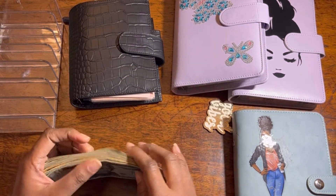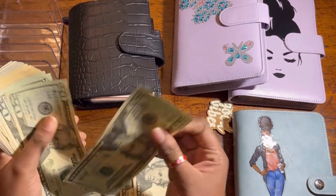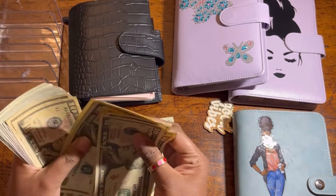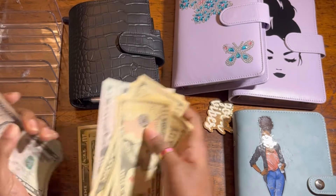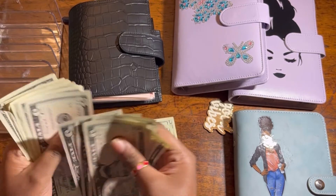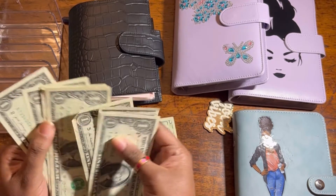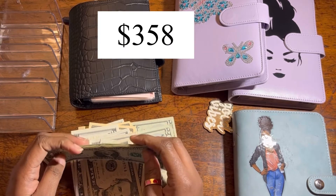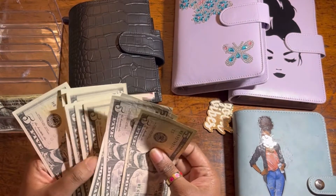Let's count the money to see how much we're gonna stuff today. 20, 40, 60, 80, 100, 120, 140, 160, 180, 190, 200, 210, 220, 230. We're gonna stuff a total of $358. Let's arrange it.